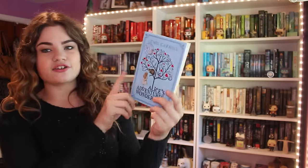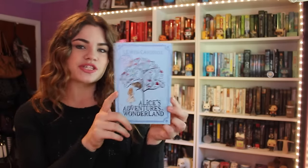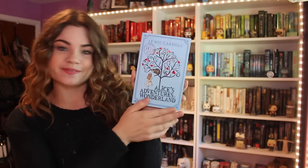Next up is this Macmillan 150th Anniversary Edition. Macmillan is, I believe, the original publisher of Alice, so they came out with a bunch of different 150th Anniversary Editions in 2015, because that was the 150th anniversary. I picked this one up because I'm taking a class where we're reading this right now — that was just kind of my excuse to pick up a new copy. I really like the tree they made and how they incorporated the original John Tenniel illustrations into it.